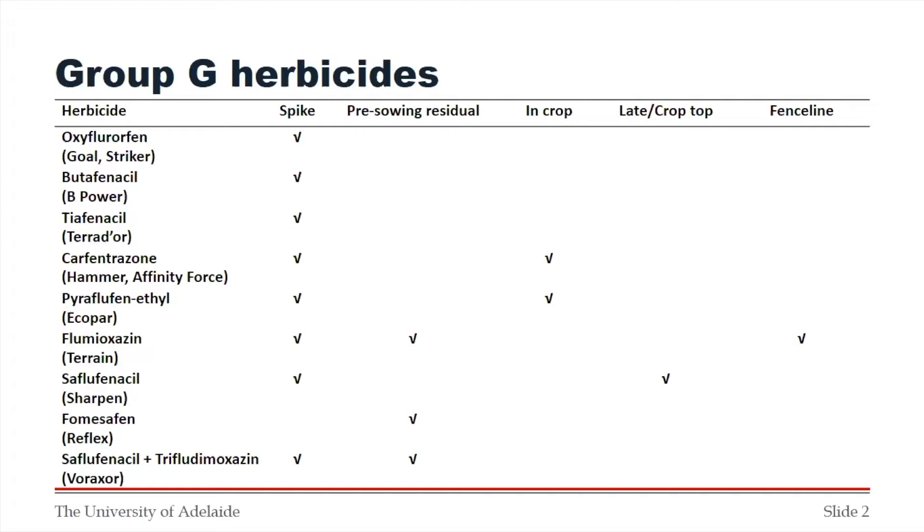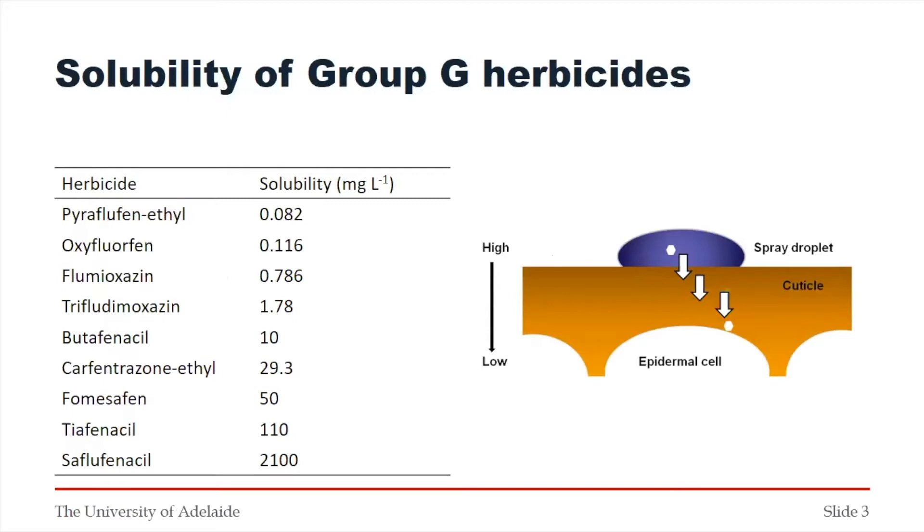I want to give a brief chemistry lesson around the Group G herbicides because there are some new things we haven't really recognized before. I grew up playing with Group G herbicides where it was really things like oxyfluorfen — the Goal — and we had a clear idea about how that behaved. It was very much a contact herbicide. You could use it as a spike or as a residual, where we were trying to create a surface seal. The reason it behaved that way is that it has really low water solubility.